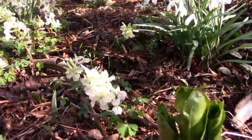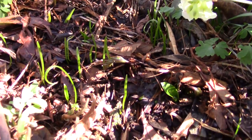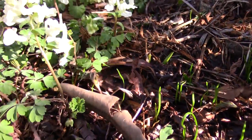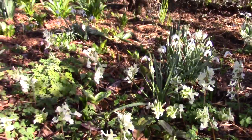Trillium shoots. A mass of seedlings of something - I suspect Cardiocrinum giganteum seeding there. More Trillium leaves in there. Corydalis malkensis.